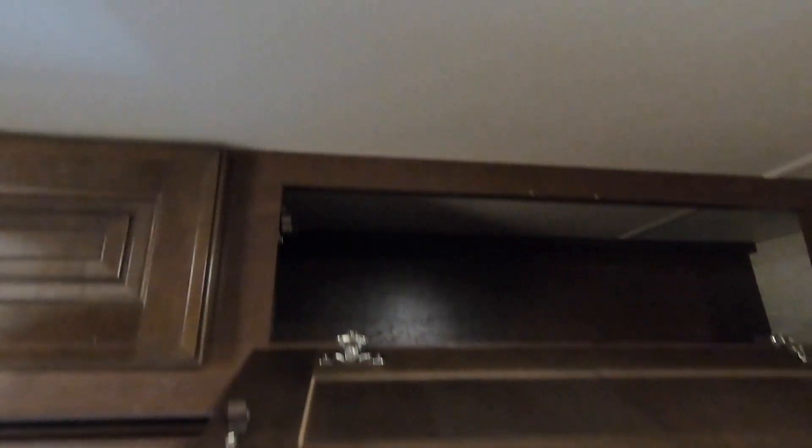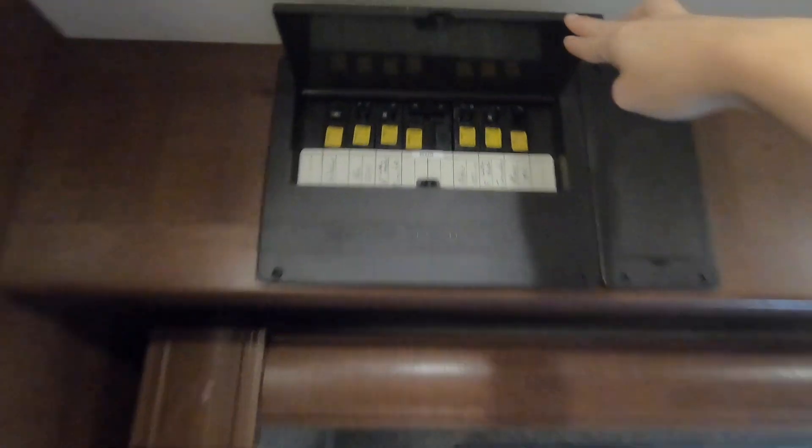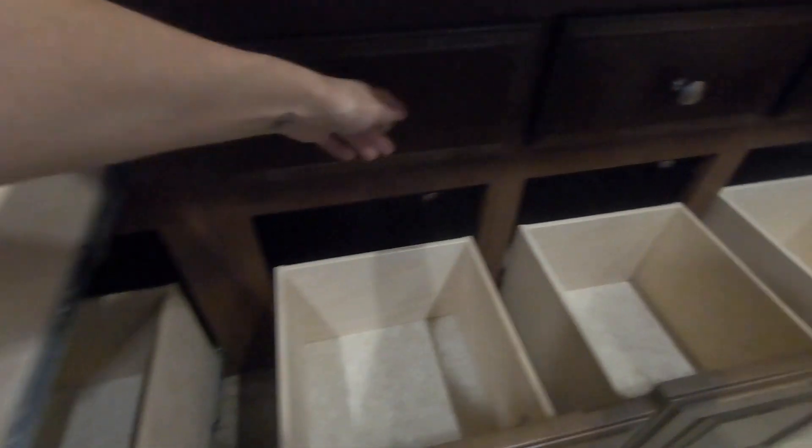Here's the above-bed storage area — a pretty nice storage area where we stored linens. Your breakers are here as well, along with all of those drawers. Tons of storage space, perfect for a family of four.